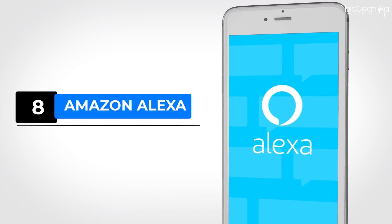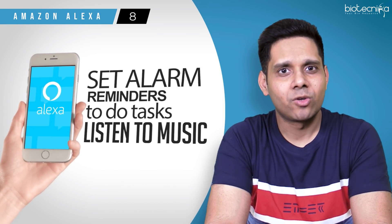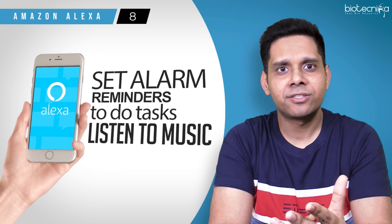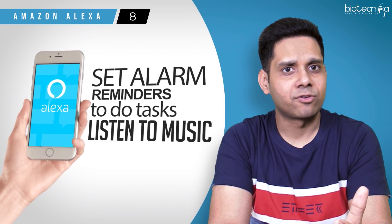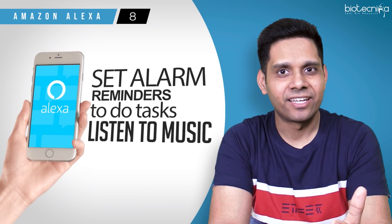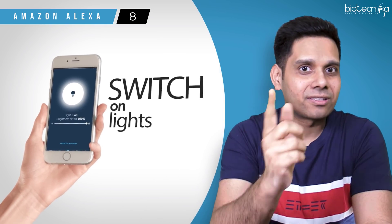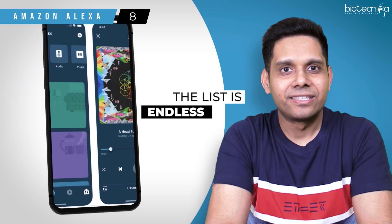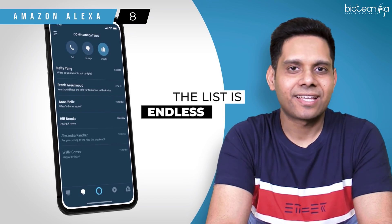App number eight: Amazon Alexa. Alexa is a life saviour for many students. You can set alarms, reminders, to-do tasks and listen to music while studying. It can also turn on the lights of your bedroom as soon as you wake up in the morning, so that you don't sleep again. The list is endless and the app is free, so go ahead and download the Alexa app today.